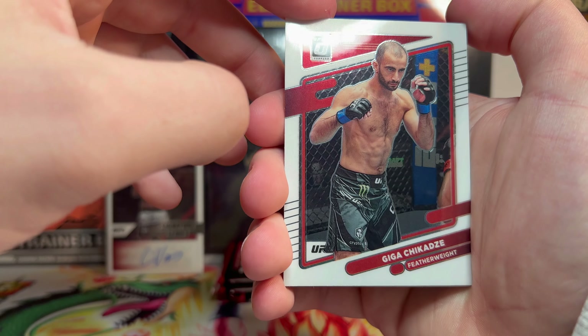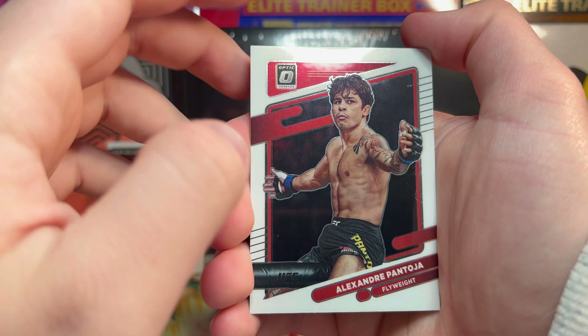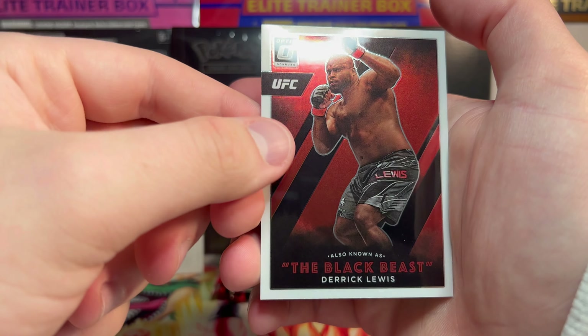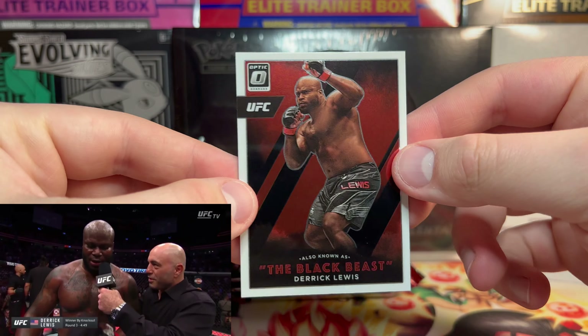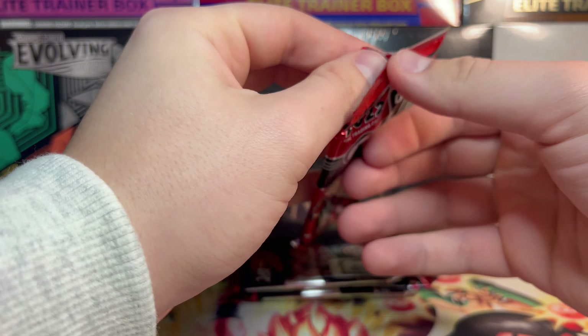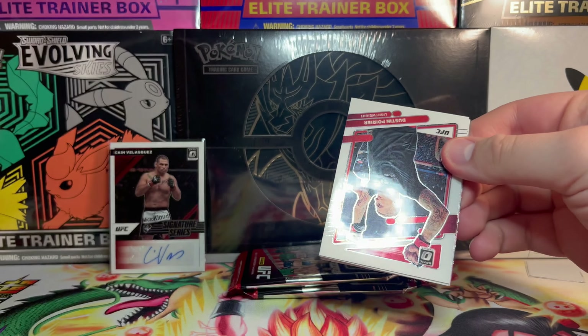We have a Khamzat Chimaev Dominators card, just a base. We got Khamzat base to go with our Khamzat Dominators, we got Giga Chikadze, Jiri Prochazka — the man, the myth, the legend — we have Alexandre Pantoja, and behind him we have 'Also Known As the Black Beast, my balls is hot' — Derrick Lewis himself. That's a cool card.